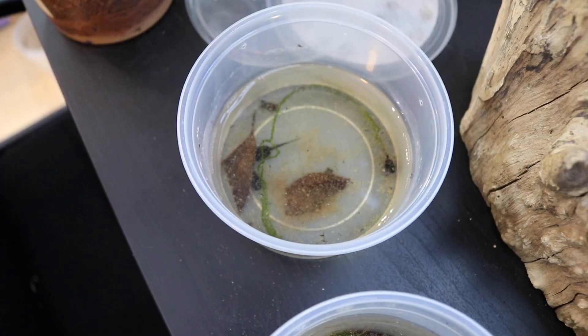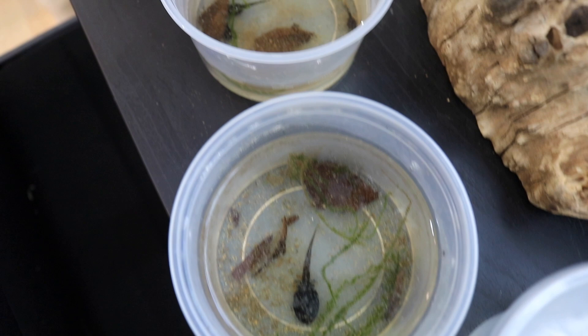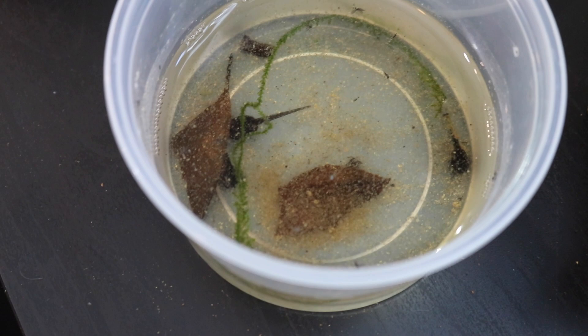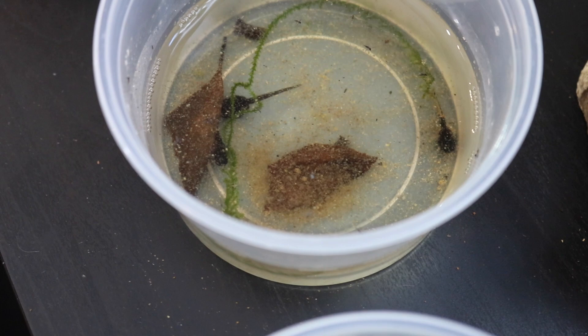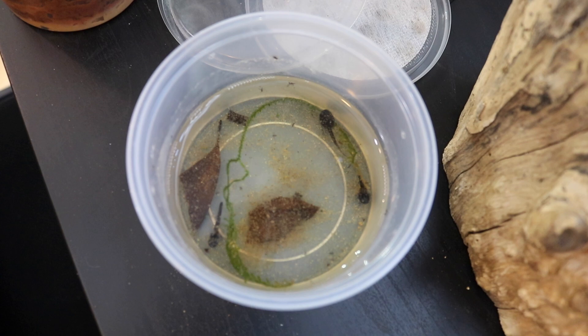Over in this container here we have three more tadpoles that were hatched about a month later — you can see the size difference. These three are still living together, but I'm actually going to be separating them today. My plan was to raise them together for the first little bit, and then once they started getting bigger, separate them into their own cups. Very soon these cups are going to be cleaned and these tadpoles are going to be separated.